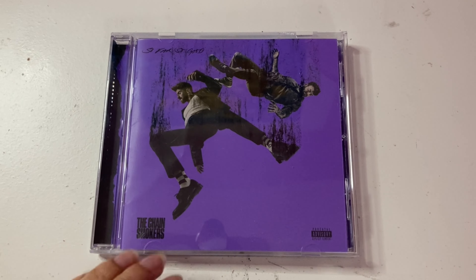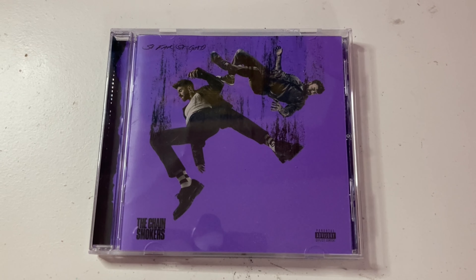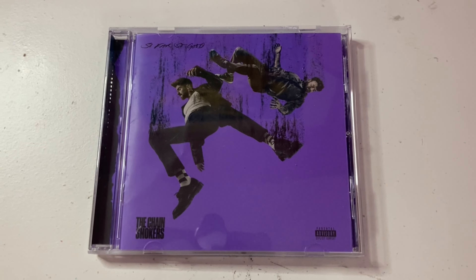Overall, I really enjoy So Far So Good. It's probably going to become my favorite Chainsmokers album. I love the vibe and aesthetics, the cover art, just everything about this album. The CD packaging looks really cool. I love the booklet. And like I said, the purple is just so awesome. So that was my short unboxing for the CD of the Chainsmokers album, So Far So Good.